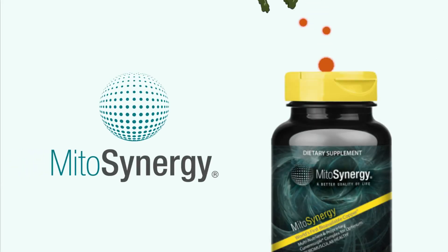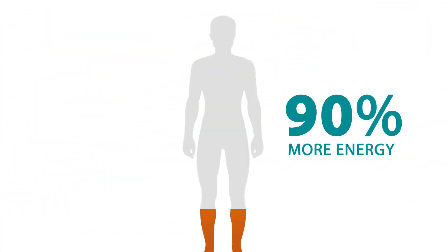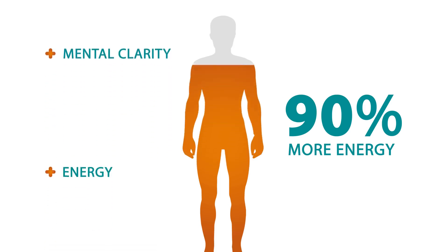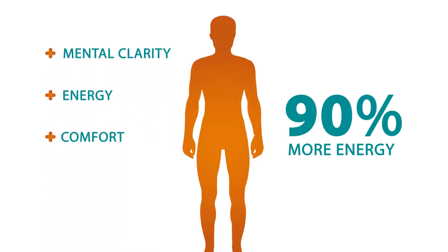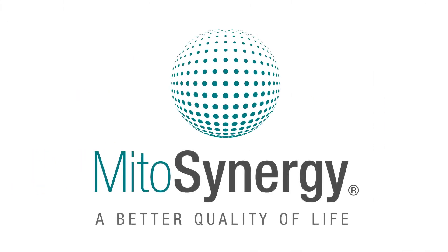We've pioneered technology enabling us to mimic plants and create the only bioavailable copper one supplement in the world. Imagine what your body can do with 90% more energy, increased mental clarity, increased energy, and increased comfort — all thanks to copper one. MitoSynergy: a better quality of life.